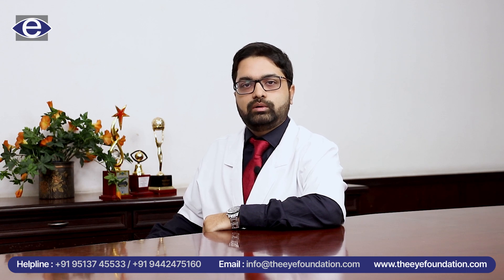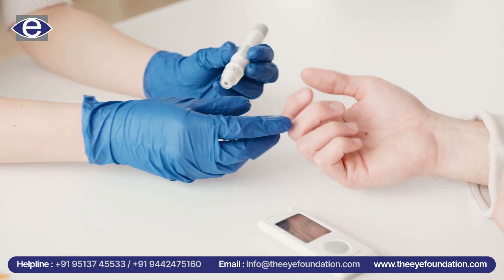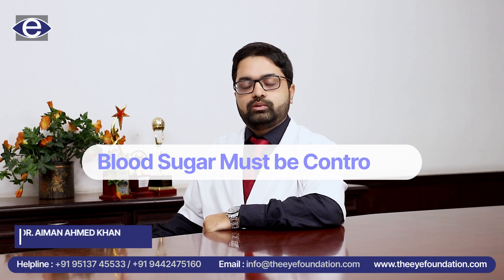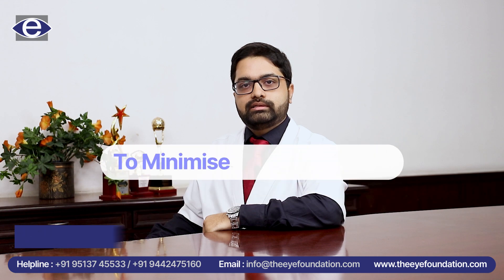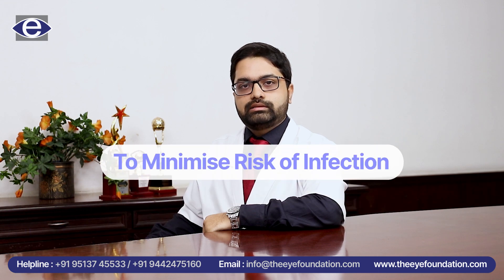Further, we do a simple blood test of blood sugar and ECG and blood pressure. Blood sugars must be controlled prior to and after your cataract surgery. This is so that we can minimize the risk of infection after your cataract surgery.